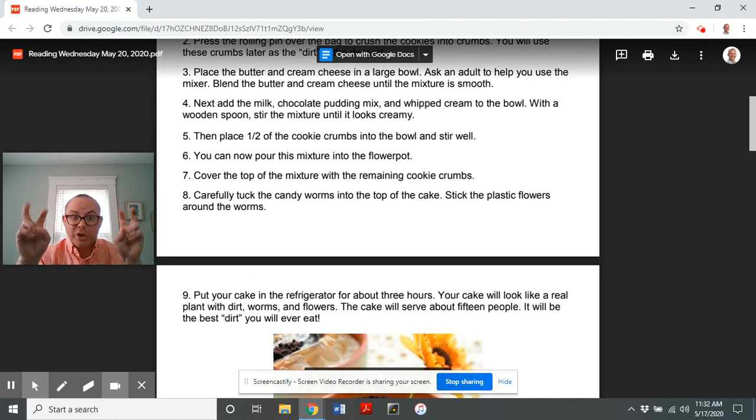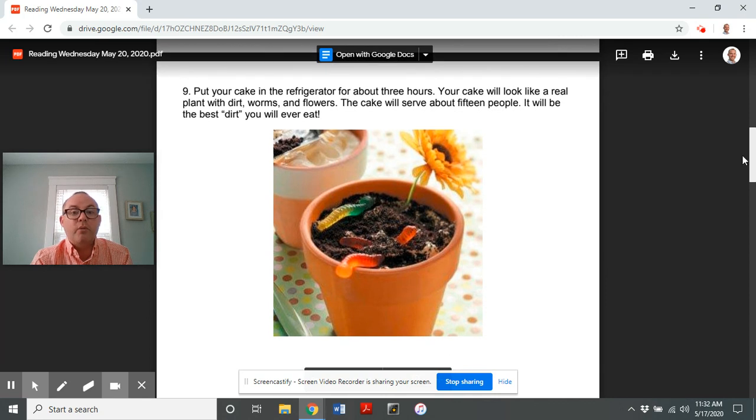Finally, number nine: put your cake in the refrigerator for about three hours. Your cake will look like a real plant — with dirt, worms, and flowers. The cake will serve about fifteen people. It will be the best dirt you will ever eat!